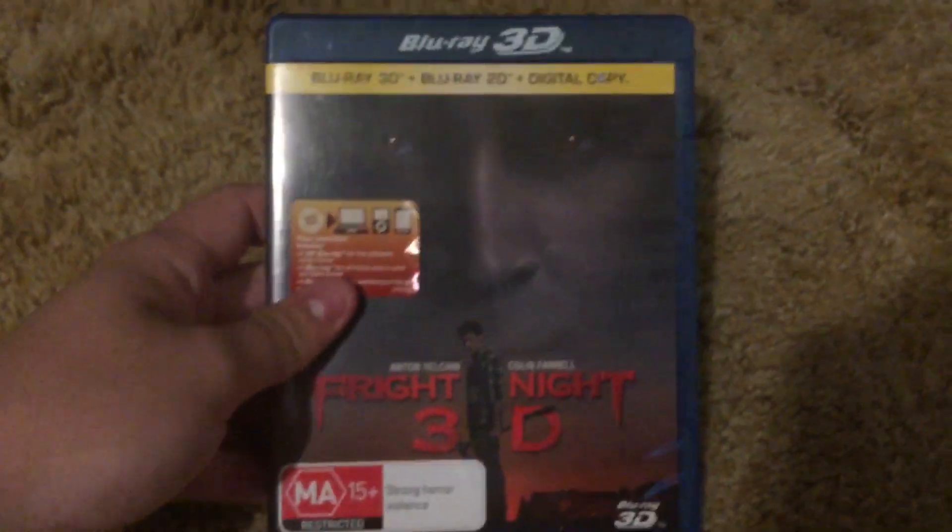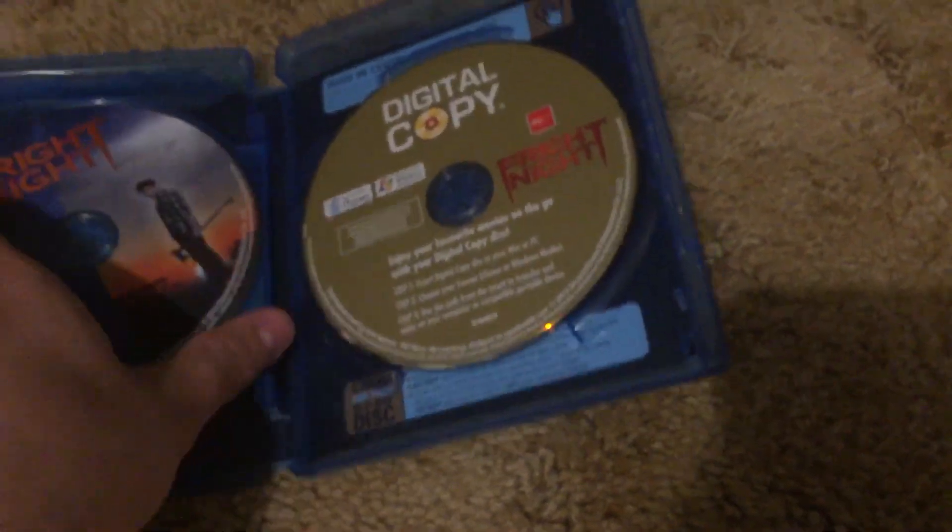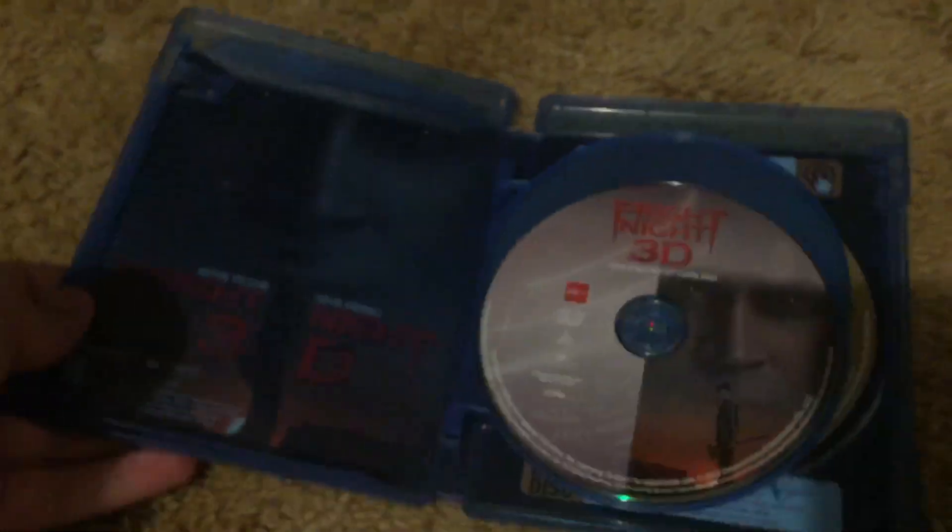Lastly, Blu-ray 3D combo pack of Fright Night, Australian import. Disc 1, Disc 2, and digital copy. So yeah, hope you guys enjoyed — see you guys in my next video.